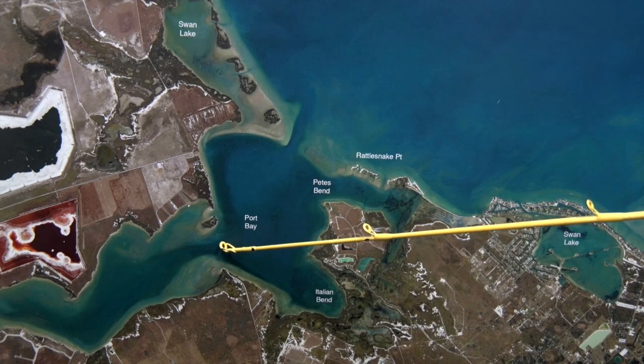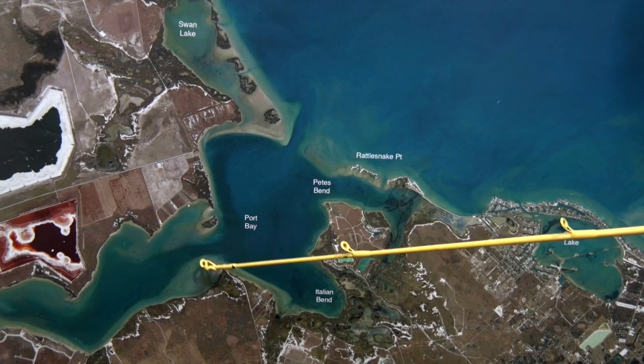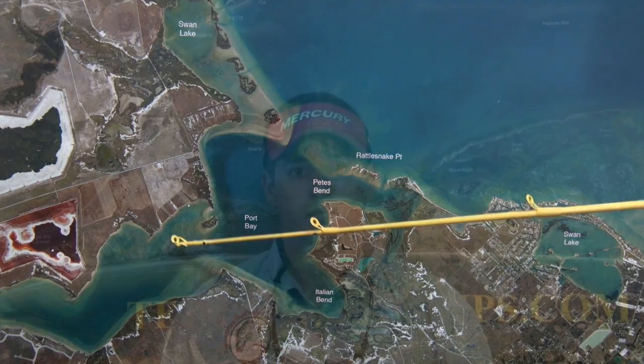Over here at Port Bay, coming in here we're fishing all these shorelines uptight. Anywhere you find a lot of good scattered grass uptight to the shoreline, we're free lining live mullet in here and we're really getting on the nice redfish guys. Hey, I'm Captain Joe, thanks for watching.